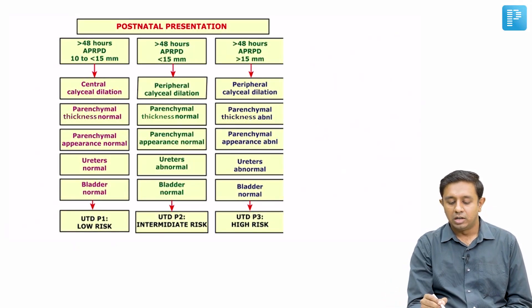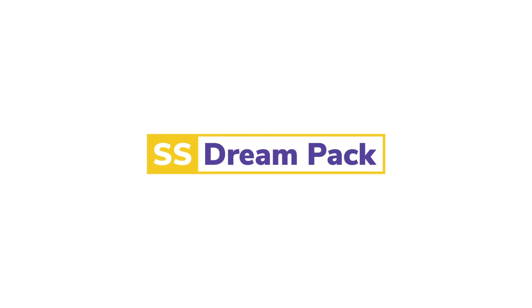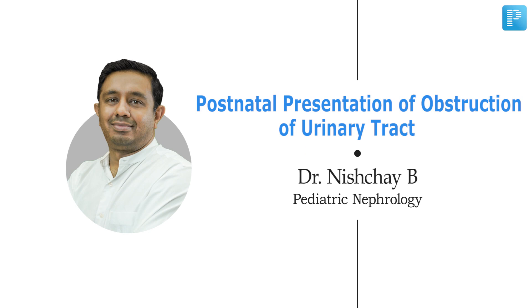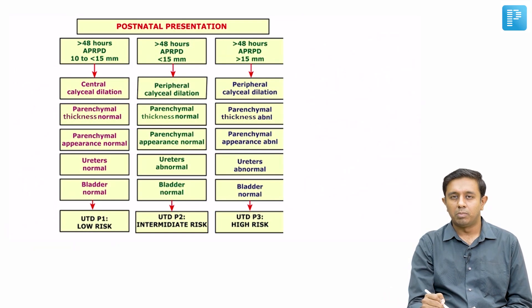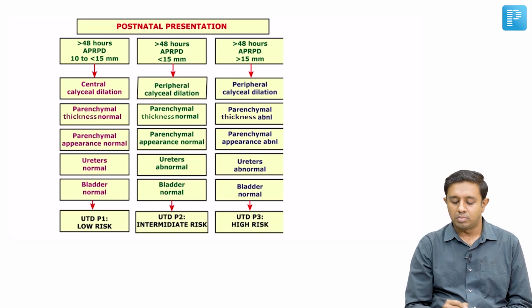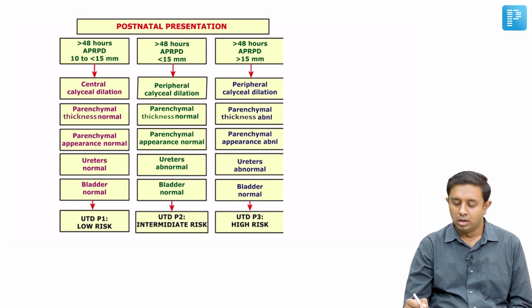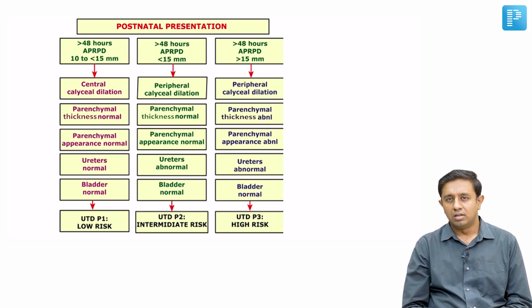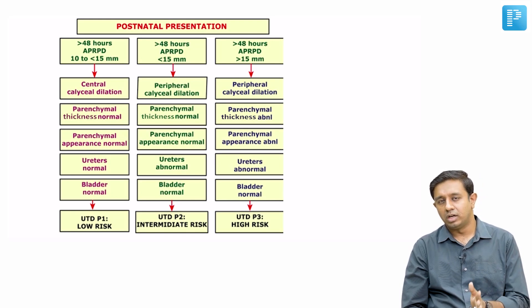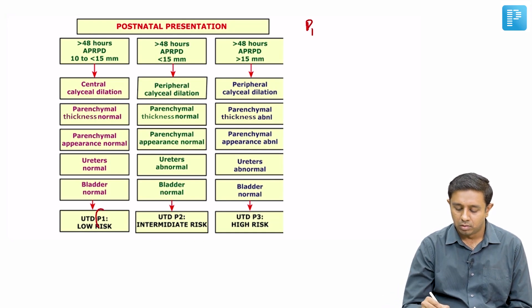In postnatal assessment, it is divided into three categories: P1, P2, and P3. Multiple parameters are taken into consideration — calyceal dilatation, parenchymal thickness, appearance, ureter, and bladder. Whichever parameter is most severe determines the grading. If bladder thickness or ureters are abnormal while rest are normal, the case is graded into the highest category.